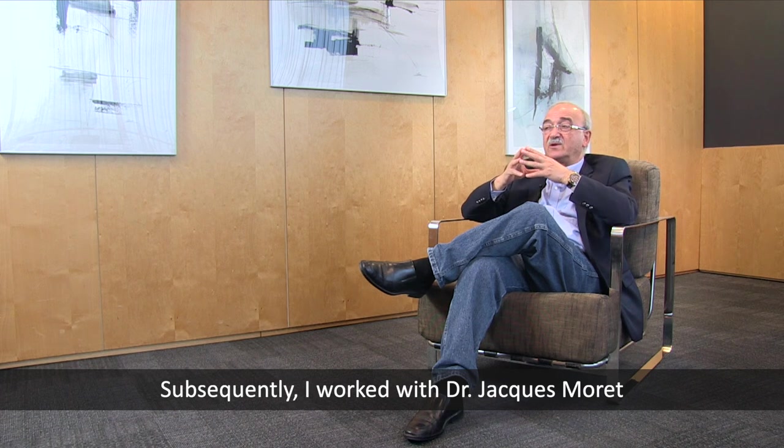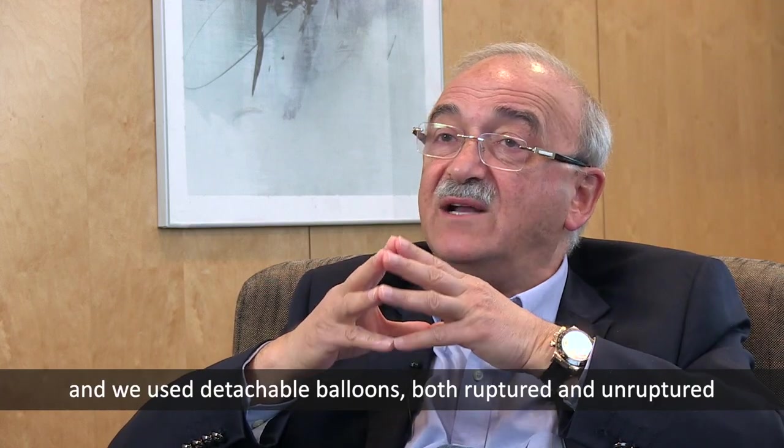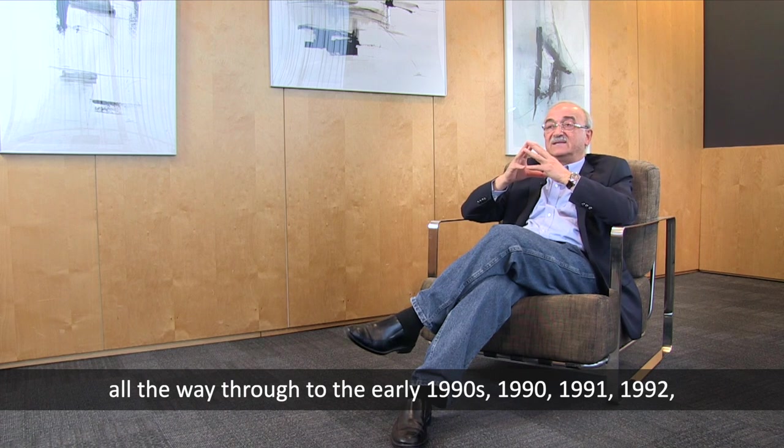Subsequently, I worked with Dr. Jacques Moret, and we used detachable balloons, both for ruptured and unruptured aneurysms, all the way through the early 1990s — 1990, 1991, 1992.